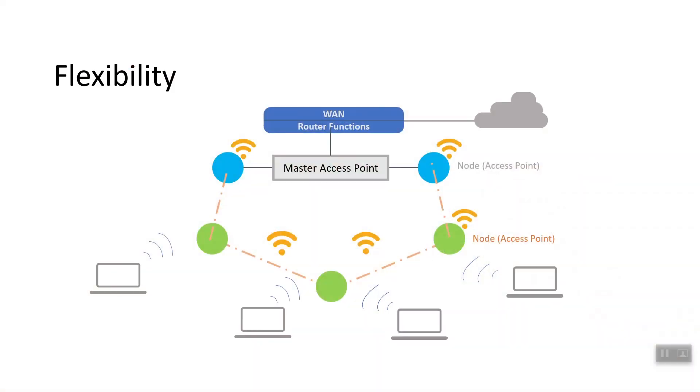Another benefit of a Mesh Wi-Fi network is its flexibility. No matter where you go in your home or office, you'll always be automatically connected to the nearest node. This is different from a traditional Wi-Fi exchanger that creates a separate network for connection.